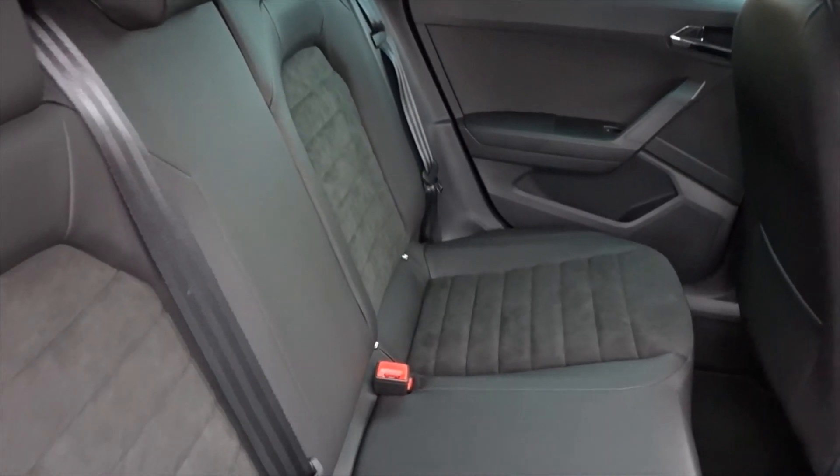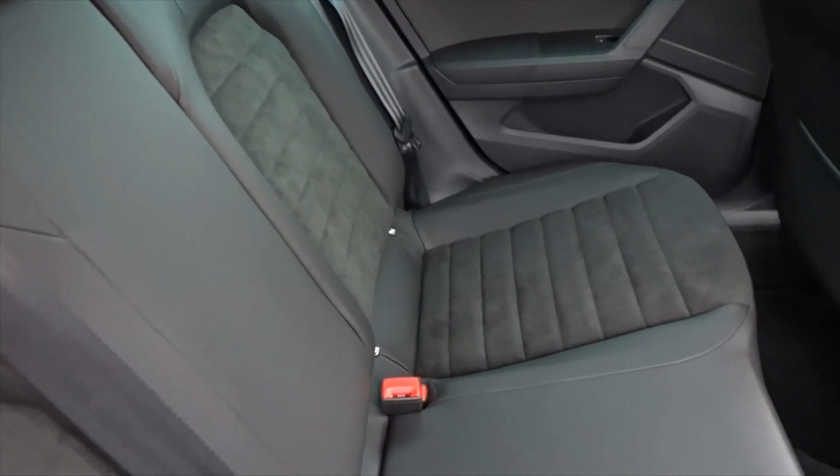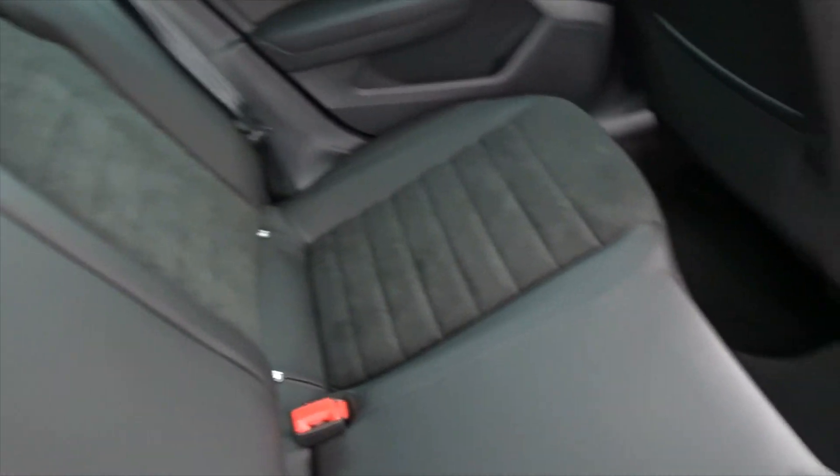There's plenty of space in the rear of the car with the seats intact for three passengers to sit quite comfortably. The rear seats also feature ISOFIX for child seat fittings, and are very nicely trimmed with leather and velour seat facings.